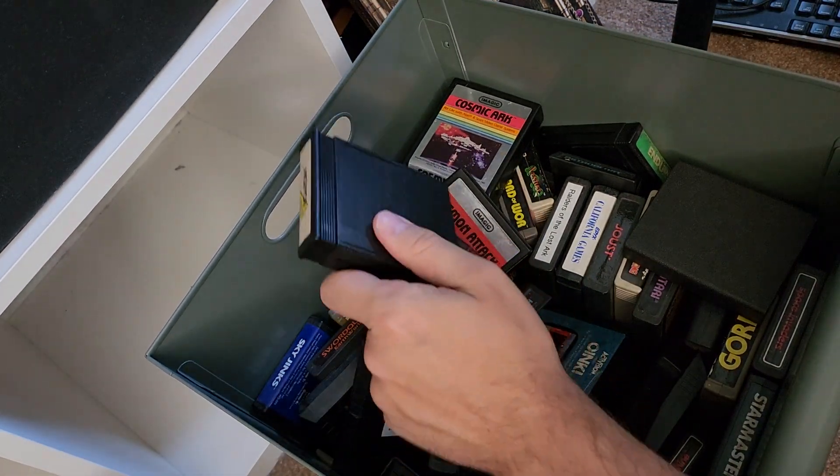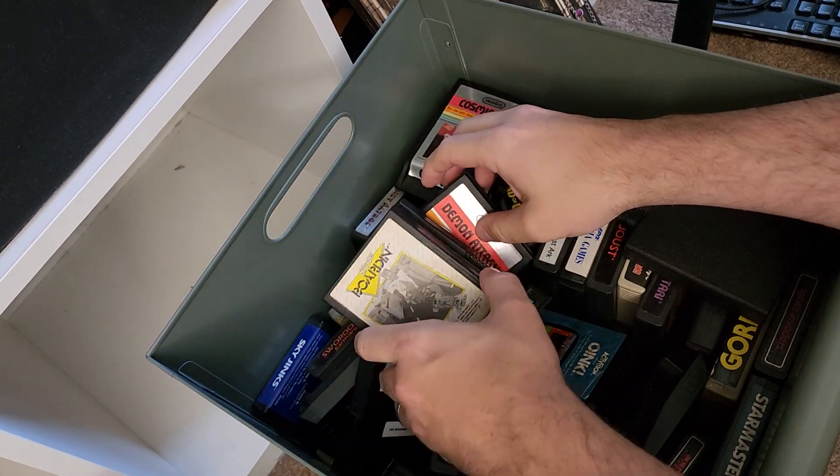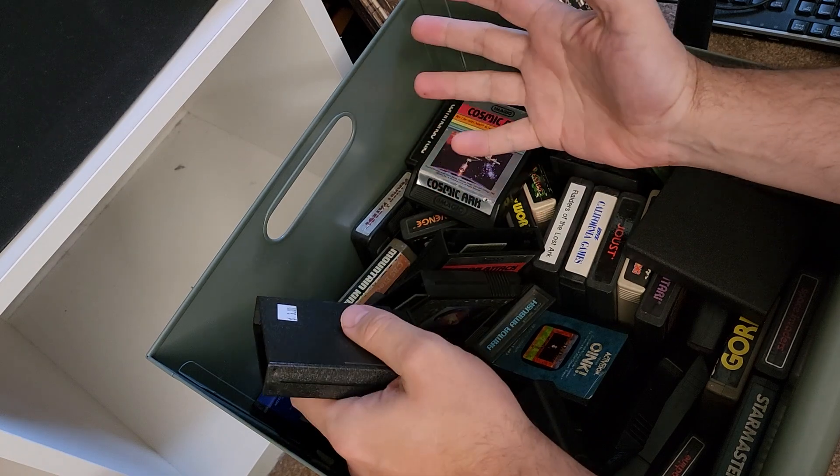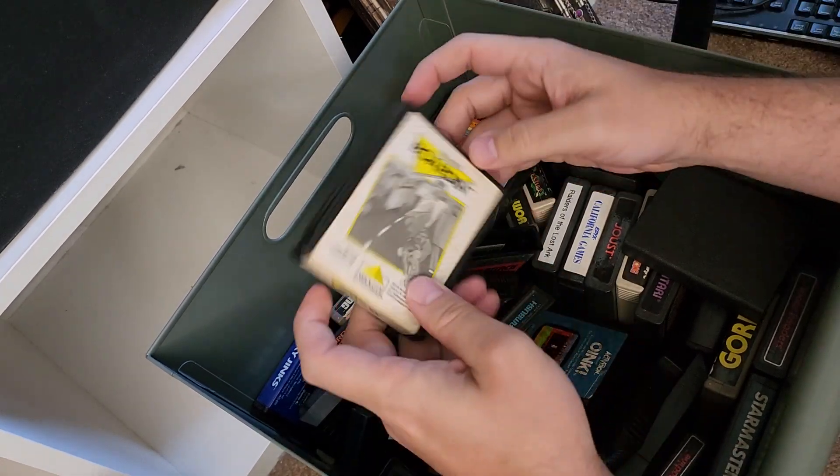I have an Atari collection video on my channel from like ten years ago or something. And when I think of my Atari collection, that's usually what I'm thinking about. I forget that it ballooned out quite this much.